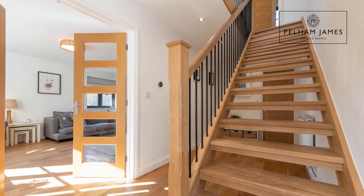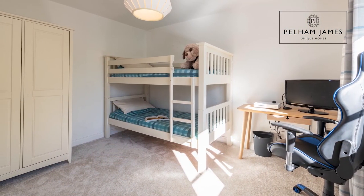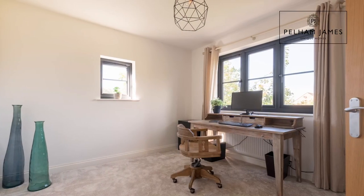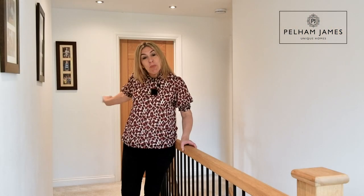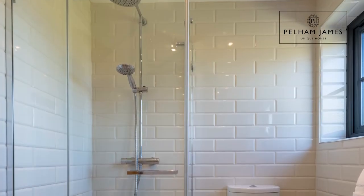The contemporary oak staircase leads to a bright galleried landing. The home has four double bedrooms with the first two located at the front of the home. The third bedroom overlooks the rear garden, and the door behind me leads into the family bathroom with bath, separate shower, basin and loo.